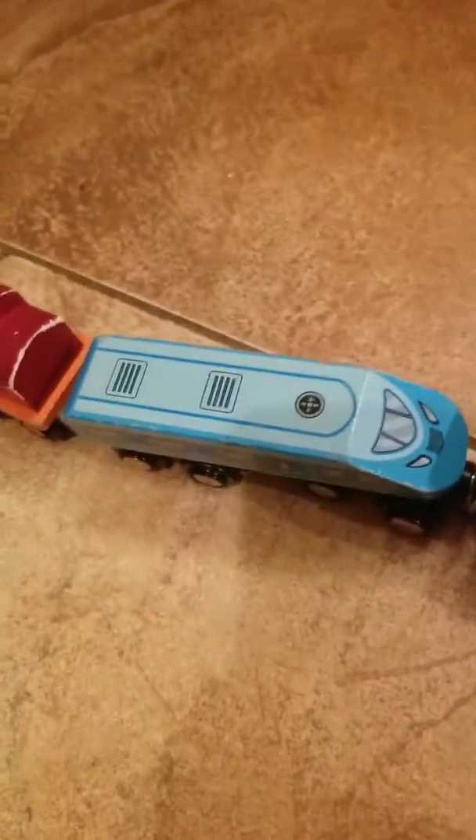Thomas — no, I'm not going to talk about happy birthday Thomas. And a subway engine, the whole key train, and the caboose. And that's it for today's video!